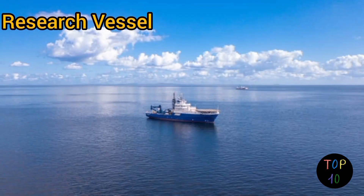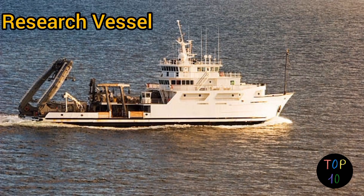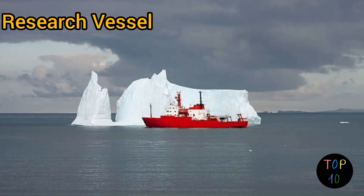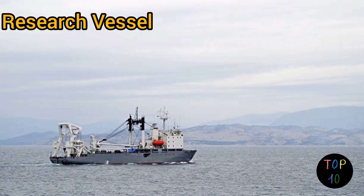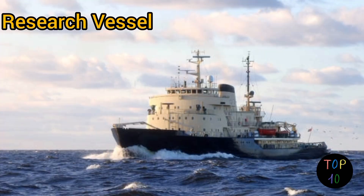Number 7: research vessel. Research vessels are purpose-built ships equipped with scientific laboratories, advanced technology, and sampling equipment for conducting various types of research at sea. They facilitate studies in oceanography, marine biology, geology, climatology, and other scientific disciplines. Research vessels often have specialized instruments for collecting samples from the water column or sea floor, deploying remotely operated vehicles (ROVs) or autonomous underwater vehicles (AUVs), and conducting experiments on board.